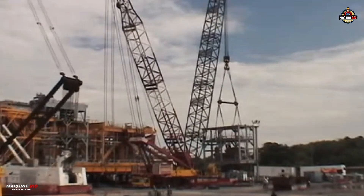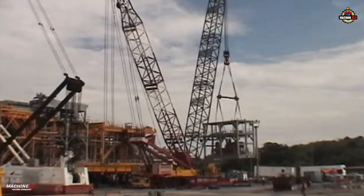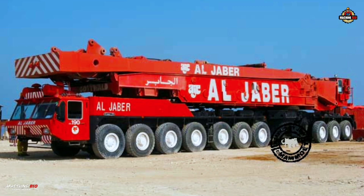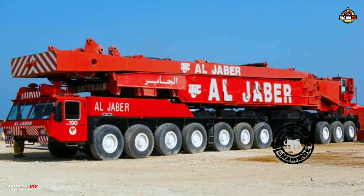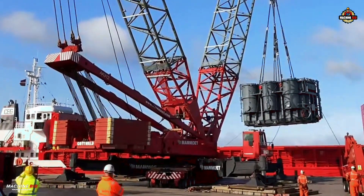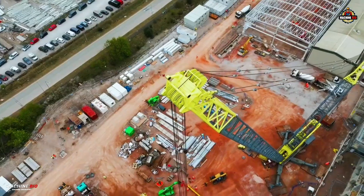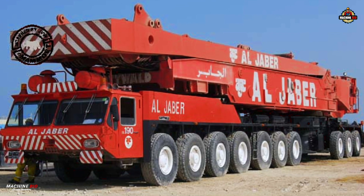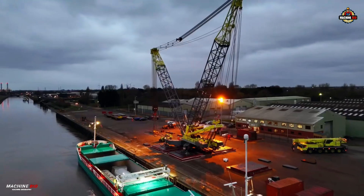The first AK912 was designated AK912-103 and was completed in 1985 for Al Jaber in the United Arab Emirates. It features a seven-plus-three axle arrangement — seven axles ahead of the slew ring and three behind — because it does not have a separate superstructure, unlike the other two cranes.